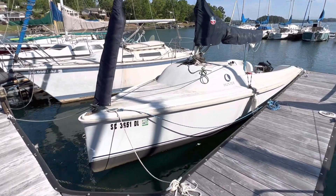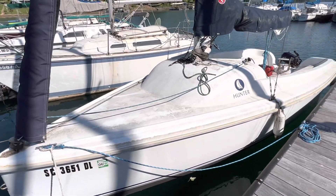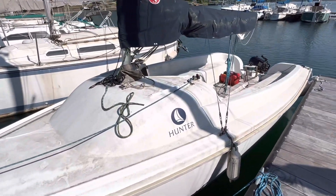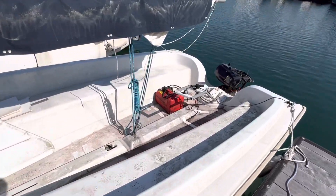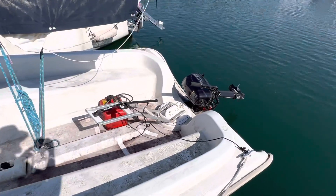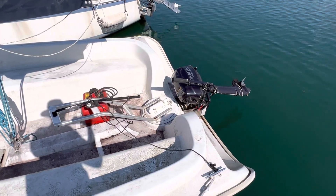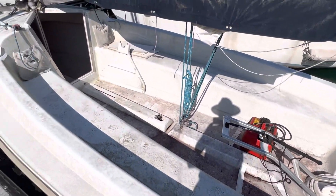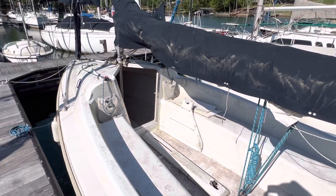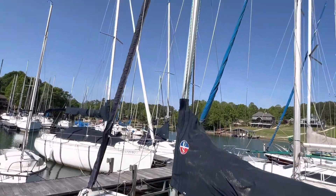I have purchased this Hunter sailboat that needs a lot of work — it's very dirty and needs a good cleaning. I just bought it today after selling my Catalina 25. But it's time to go to work on it, see if I can get it cleaned up, and maybe even take it out on the water today.